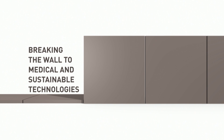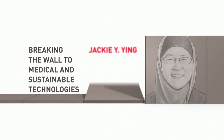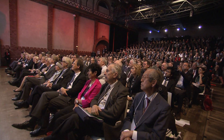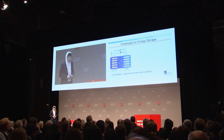Breaking the wall to medical and sustainable technologies: how a nanotech toolbox can revolutionize medicine and energy storage. Jackie Ying, Institute of Bioengineering and Nanotechnology, Singapore. Good morning, it's a great pleasure to be here 24 years after my postdoc in Germany through the Alexander von Humboldt Foundation's fellowship. I'm delighted to share how nanoscience has become a technological toolbox to enable major breakthroughs in energy storage and various medical technologies.